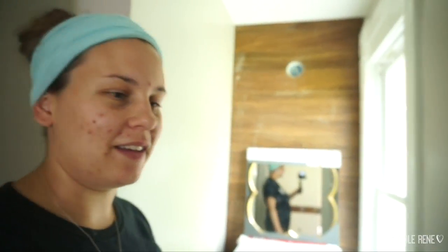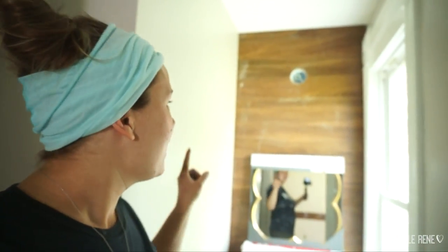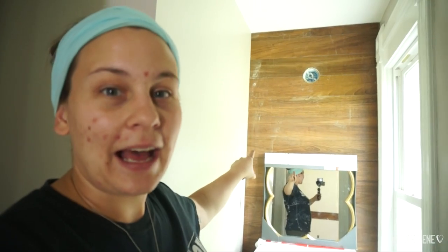The half bath — sort of as a spur of the moment thing, my mom thought it would be cool to do an accent wall behind the vanity. It's actually ceramic tile that kind of looks like wood. My dad does ceramic tile for a living, so this was some leftover stuff that he had and we basically just put it up there.